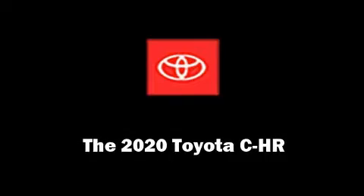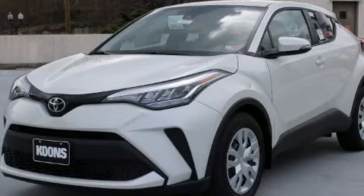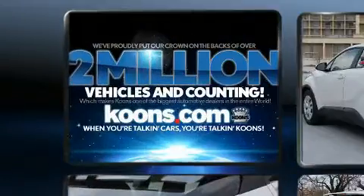Discerning drivers will appreciate the 2020 Toyota C-HR. It features a front-wheel drive platform, an automatic transmission, and a 2-liter 4-cylinder engine.